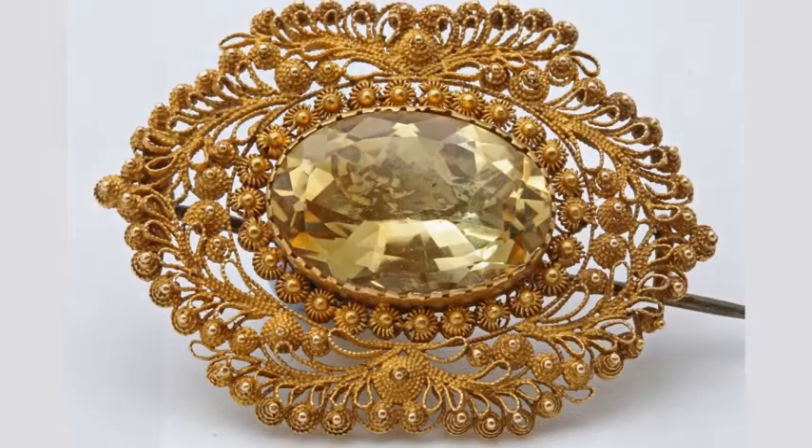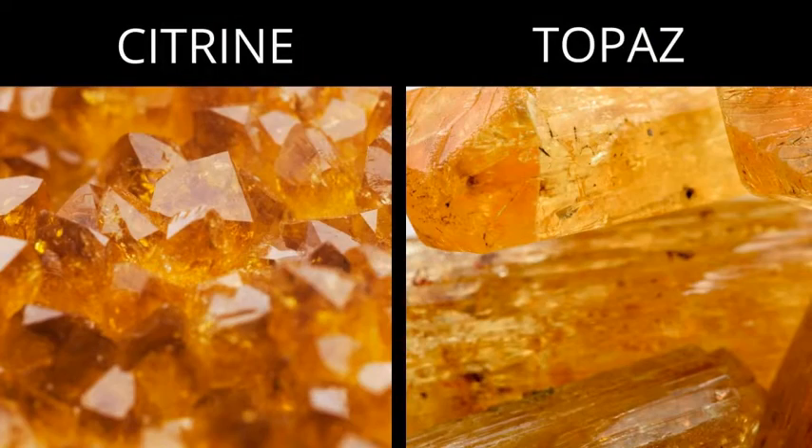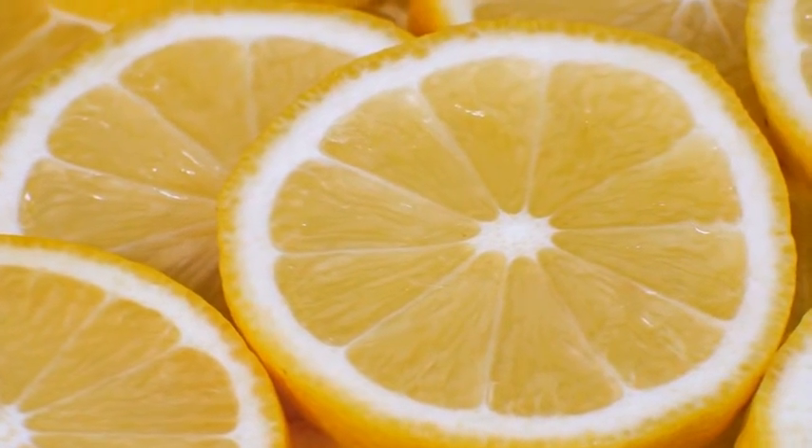However, citrine jewelry started to be highly appreciated in the Georgian and Victorian eras. In the past, citrine was often confused for topaz because of the similarity in color. The name citrine is believed to be derived from the French word citron, which means lemon.